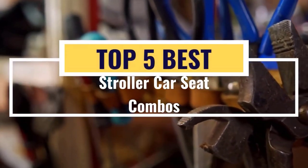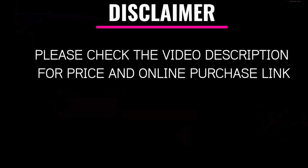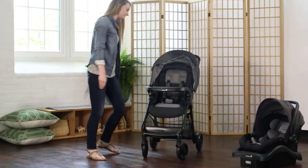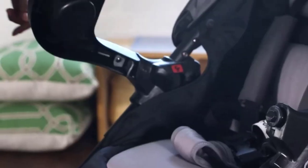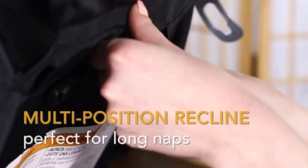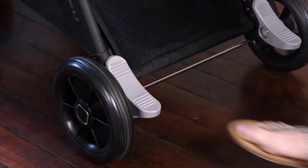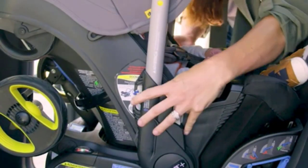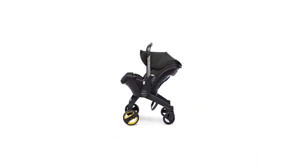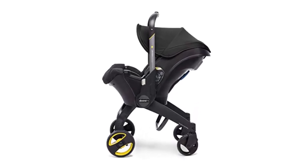Welcome to our video on the top 5 best baby stroller car seat combos. As a parent, you know how important it is to have a reliable and convenient stroller that can also safely transport your little one in a car. That's why we've compiled a list of the top 5 stroller car seat combos that offer comfort, safety, and convenience for both you and your baby. From compact and lightweight options to more versatile and feature-packed models, we've got something for everyone.